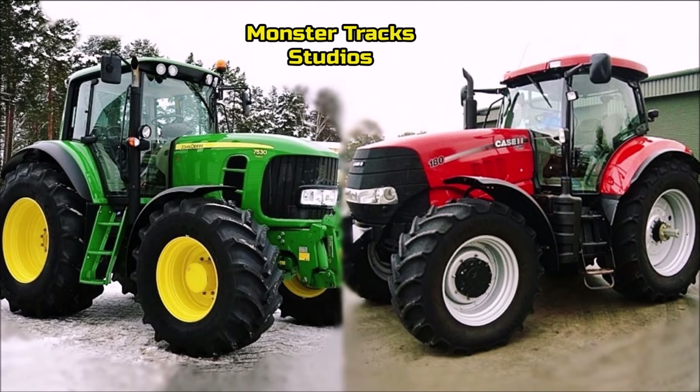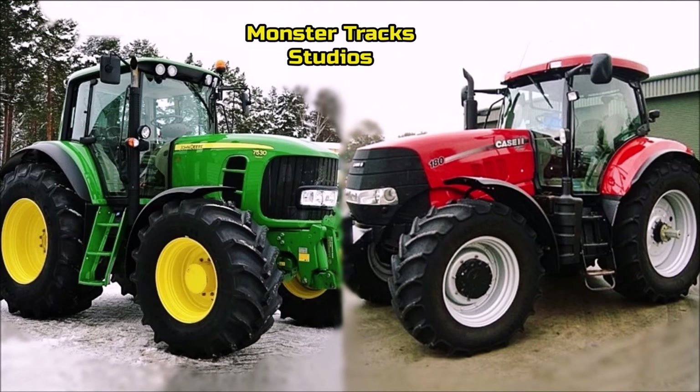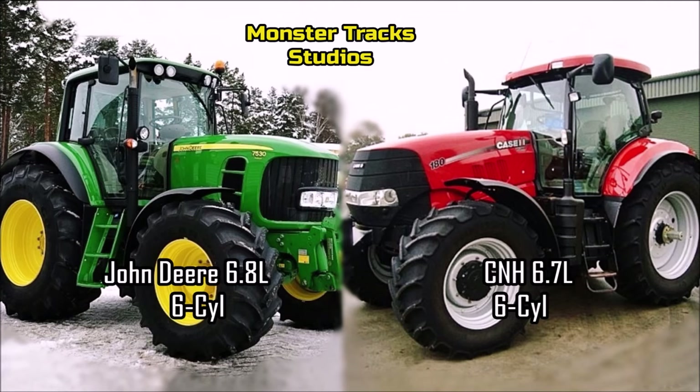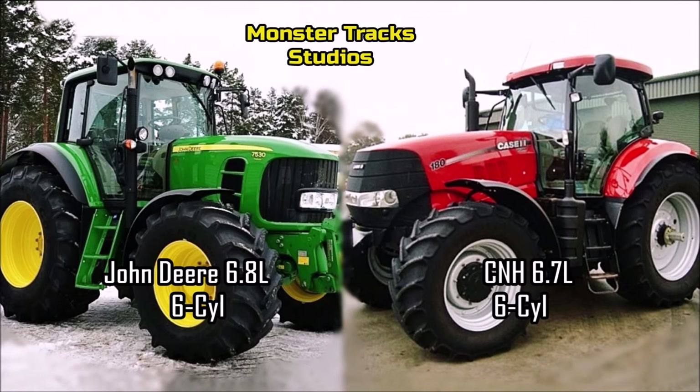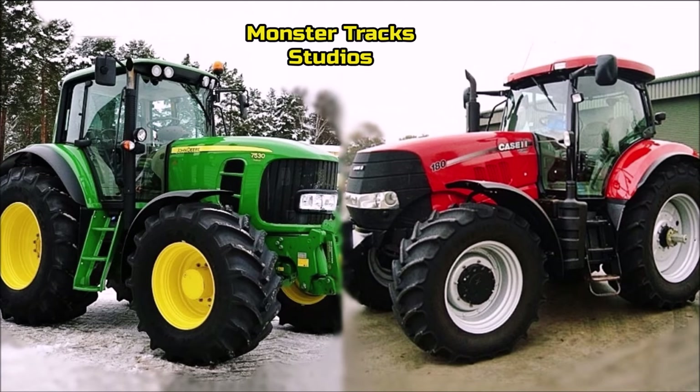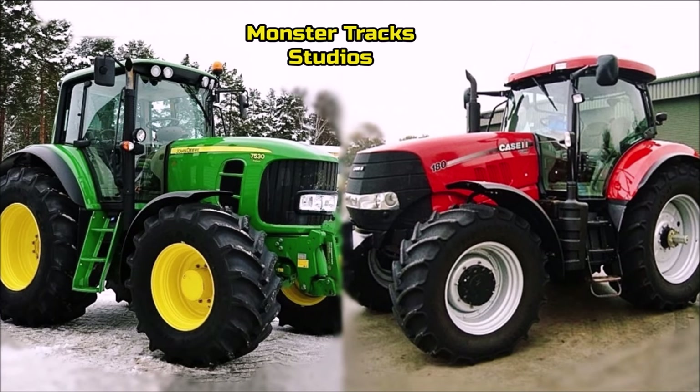Both tractors have 6 cylinders, but as for the engine, the 7530 has the powerful John Deere engine of 6.8 liters, unlike Case that uses the CNH engine of 6.7 liters — almost 0.1 liters smaller than the Deere's. Not a big difference, but the Deere still has a very small advantage in the field.